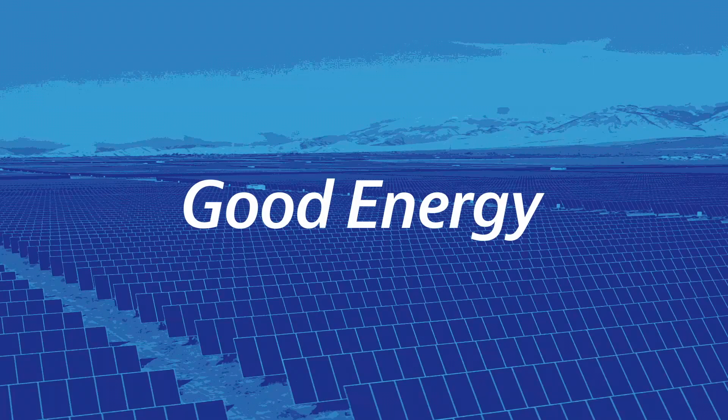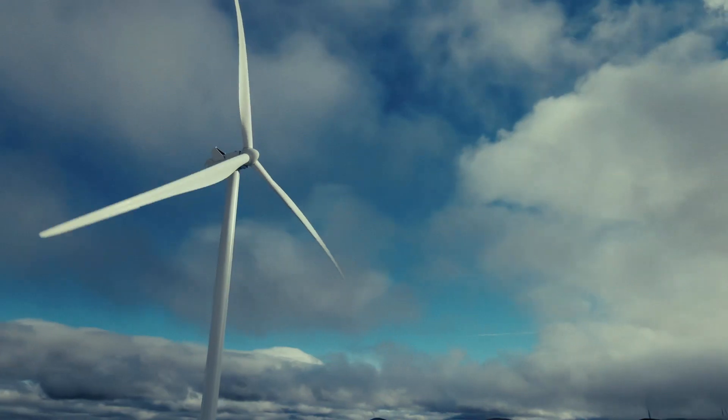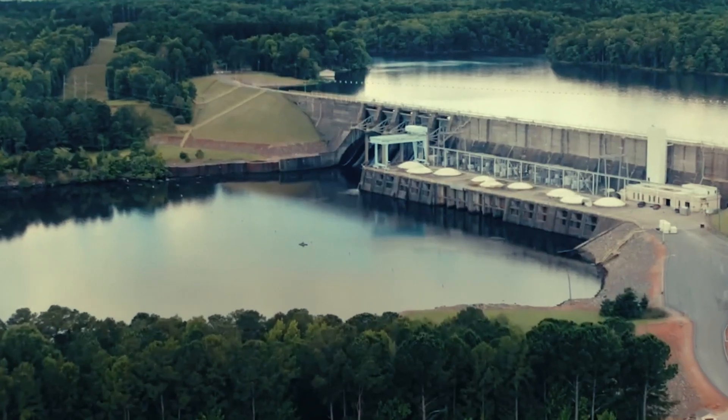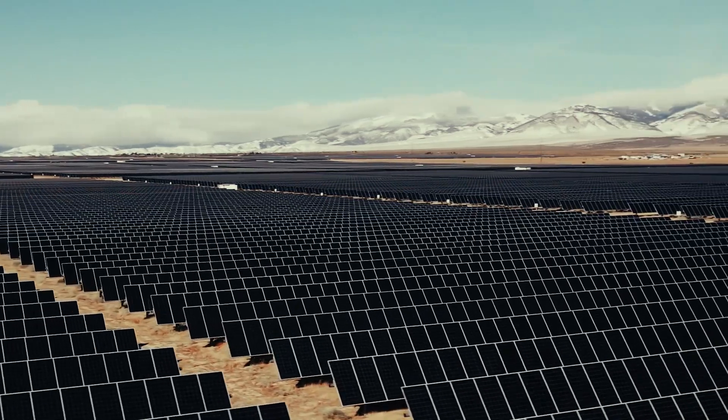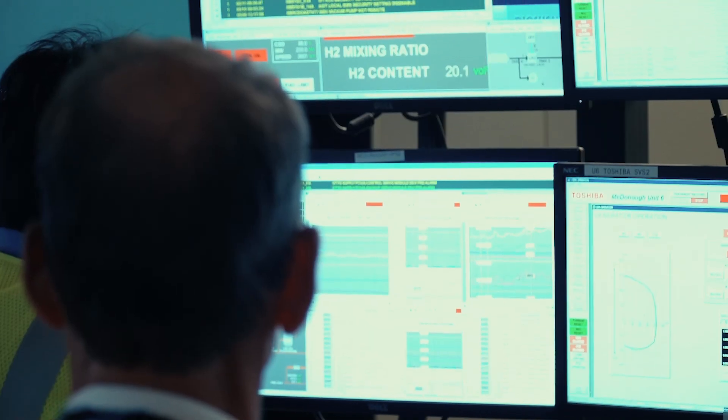The major tool that we're going to use to power the future of good energy is innovation. As Southern Company develops technologies to reduce its greenhouse emissions by 2050, we're working with all different types of technologies. Hydrogen is a great example of how we can decarbonize on both the electric and on the gas side.